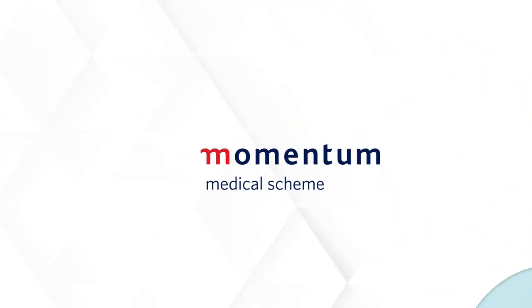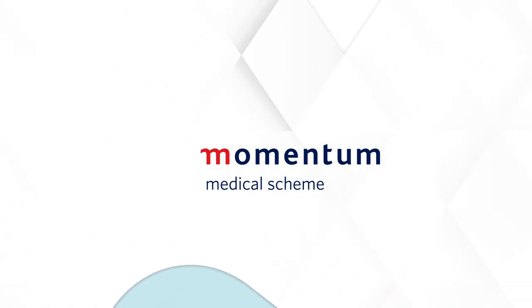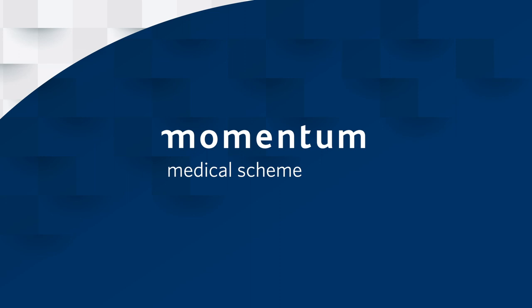By choosing cover with Momentum Medical Scheme, you have the peace of mind that comes with knowing you are receiving the best in healthcare cover from one of South Africa's largest and most trusted brands. Our core purpose is to provide quality,